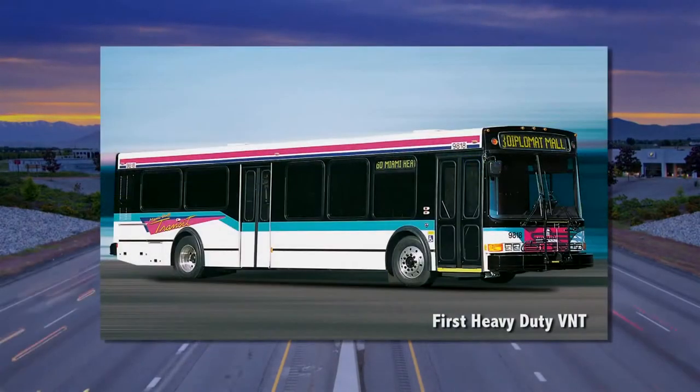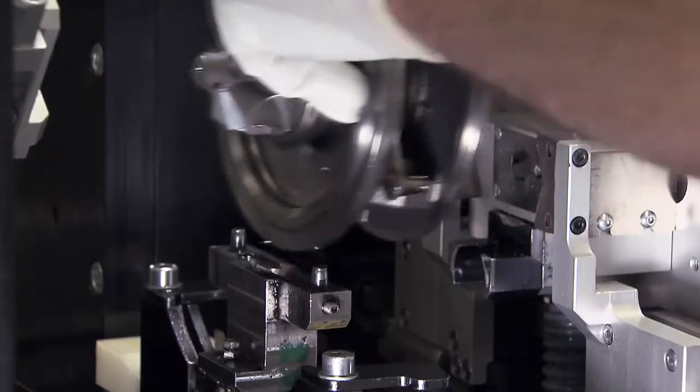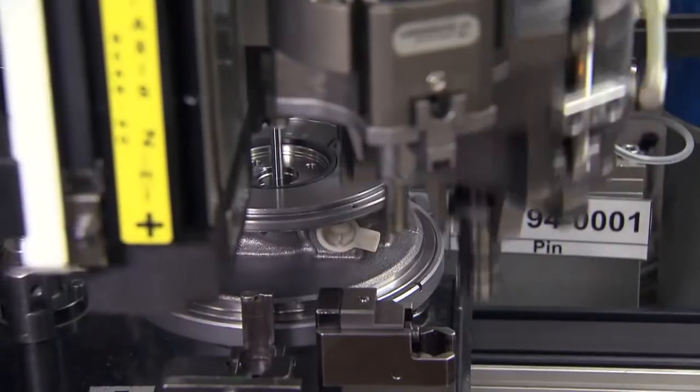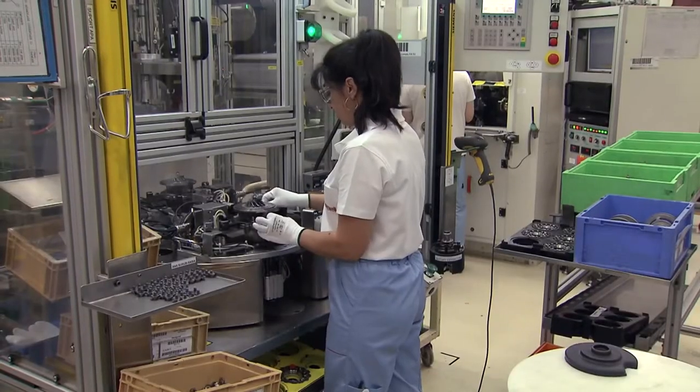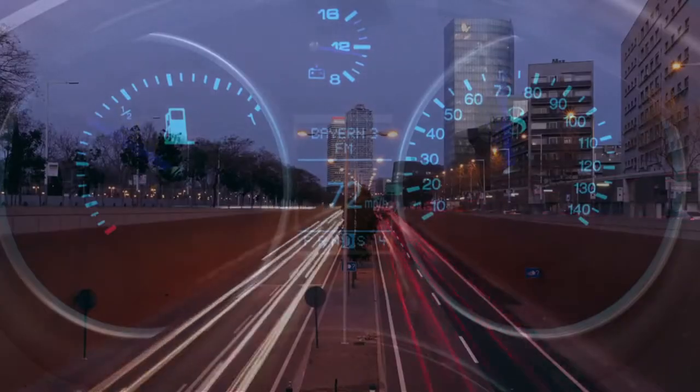In its history, Honeywell has led the automotive industry and powertrain development by introducing turbocharging technology into mass production, which has become the industry standard. As engine performance targets and global emissions regulations have evolved,